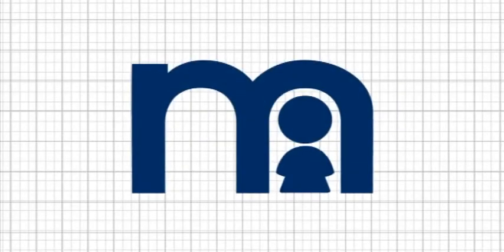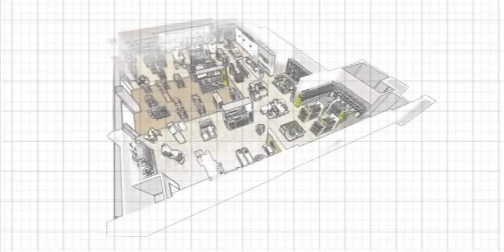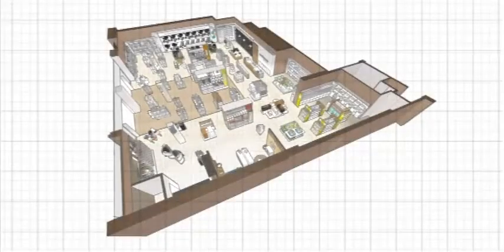Mothercare's reputation for understanding the needs of parents and their children has ensured long-standing popularity. The refurbishment of the store in Brent Cross in a new and exciting concept is now complete. The store has a more contemporary feel and provides parents with everything they need under one roof.